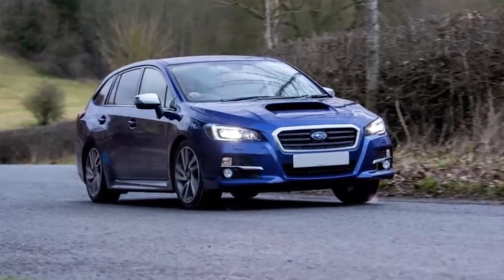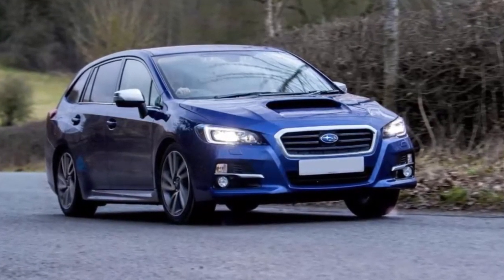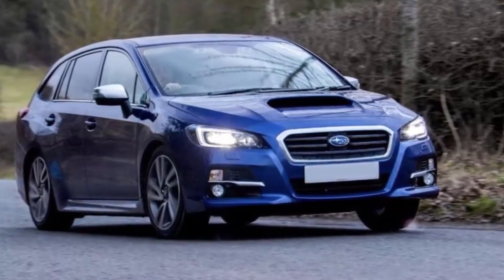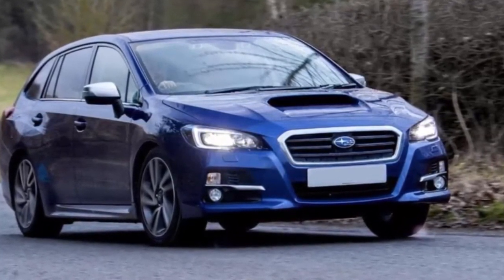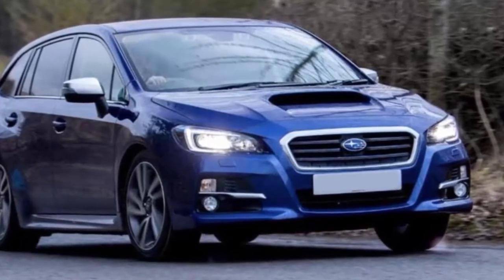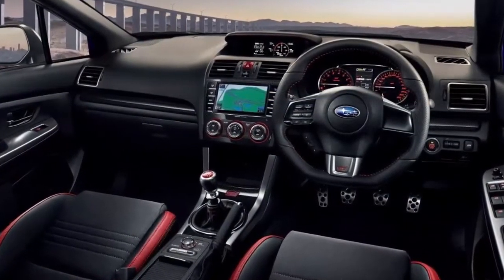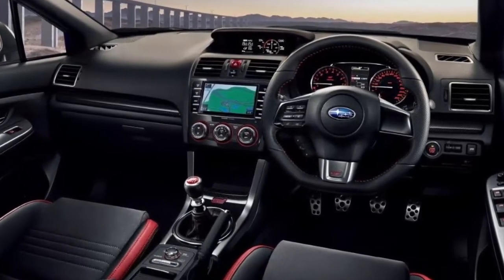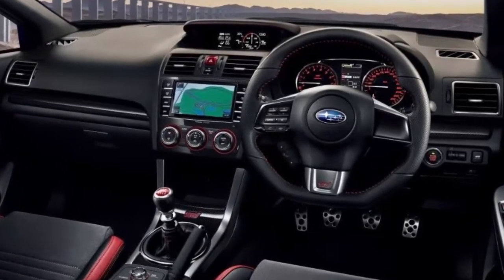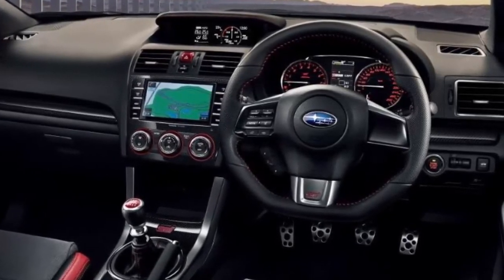Subaru brought the Levorg GT hot hatch to Europe, Japan, and Australia, but now the Japanese automaker has to dial back power in the European-spec model because they aren't selling enough of them. Subaru Corporation unveiled the new Levorg 5-door hatchback at the Geneva Motor Show and is dropping the hotter 1.6-liter turbo trim because Europeans won't buy the hot model. The Levorg GT with the 1.6-liter horizontally-opposed direct-injection turbo engine produces 168 horsepower and 184 lb-ft of torque, accelerating from 0 to 62 mph in 8.9 seconds, with a firmer suspension for quicker cornering response.